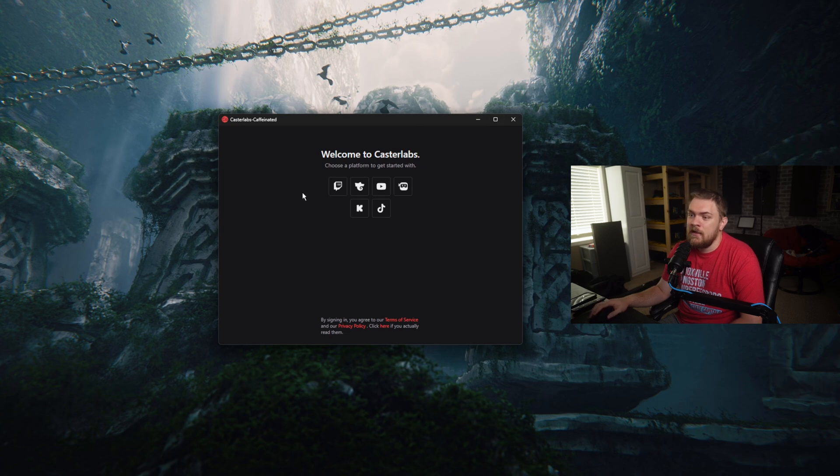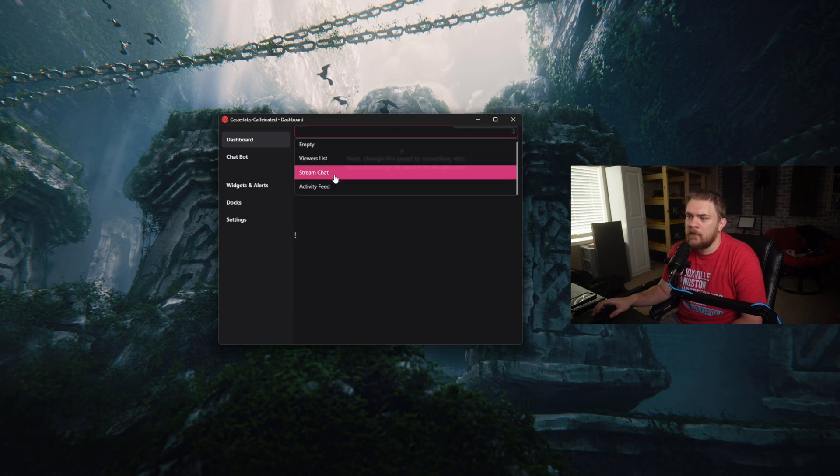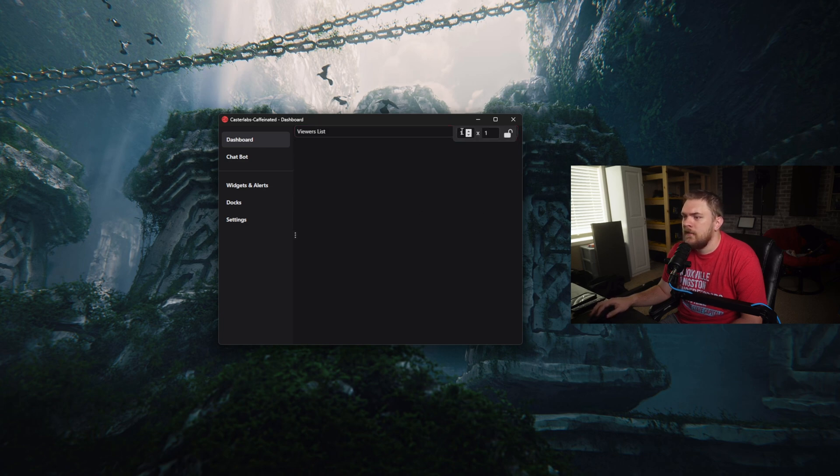Now let's go ahead and get signed into Castrolabs Caffeinated — basically just select whatever platform you want to get started with. I'm going to start with Twitch. Once signed in, there's a little tutorial that walks you through. We've got a dashboard where we can start adding panels — like a viewers list — and you can adjust the layout to two-by-two, four-by-four. We can get a view that shows our current chat for our live stream, and we're actually combining dashboards for all connected platforms. Pretty neat.